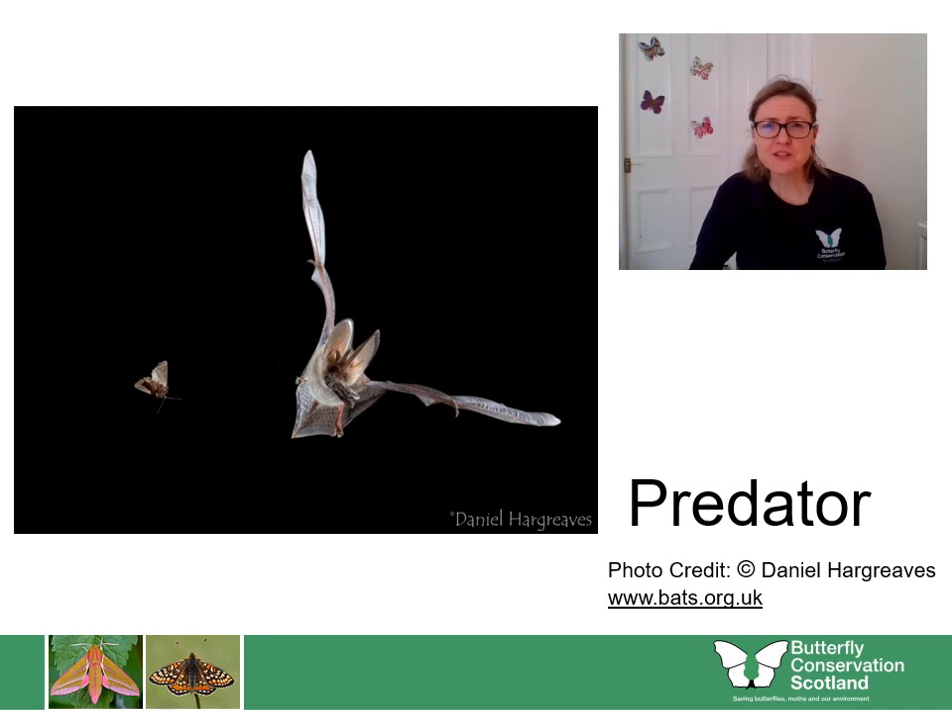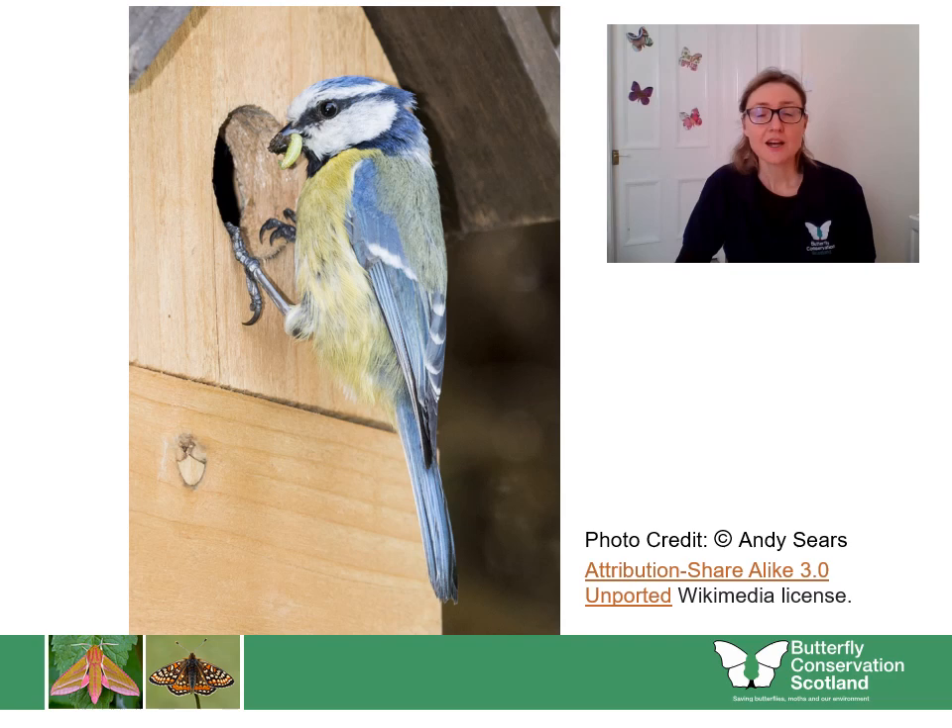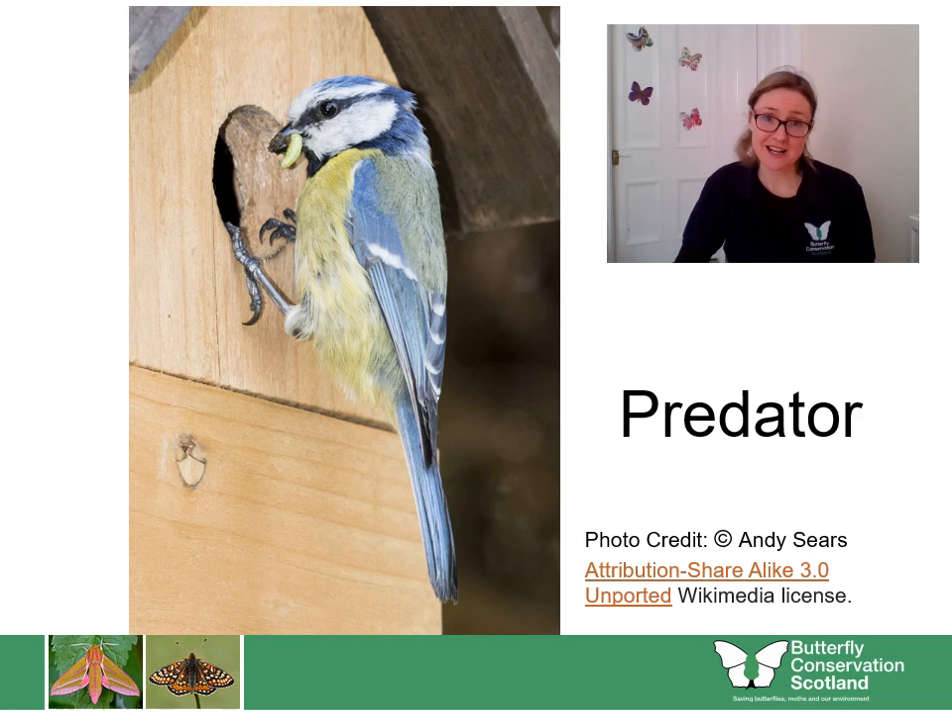Predator number one for night flying moths are the bats. Moths make up the majority of a bat's diet but they can also end up being eaten by frogs, toads and lizards. Small birds rely on caterpillars and other small grubs to feed their young — they need to find about 400 caterpillars and grubs a day to feed their chicks. So if the birds and the bats are predators, what is the name we give to the animals that are being eaten? They are called the prey animals, so our caterpillars, moths and butterflies are what we call prey.